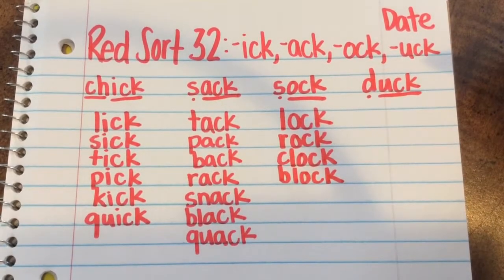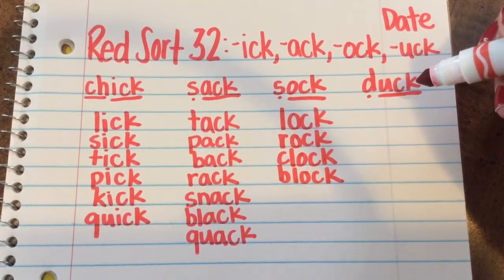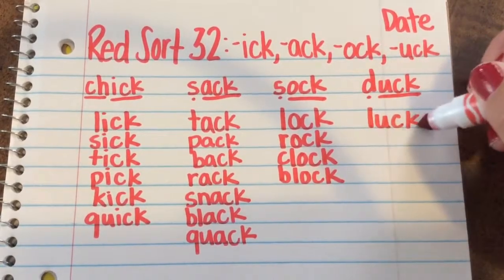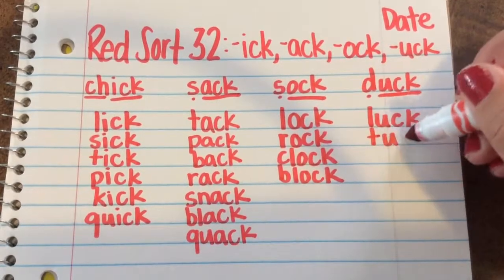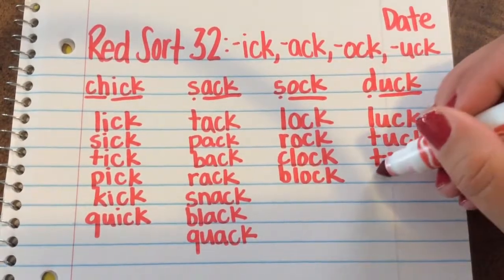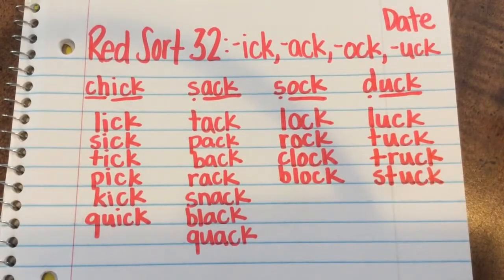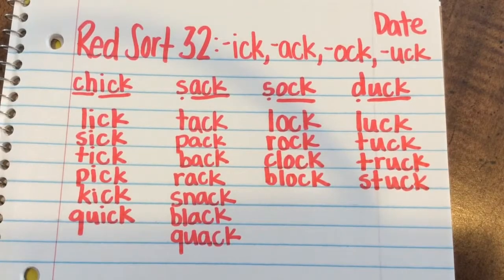And the last word family we're going to be talking about is the Uck word family. There are four words that go along with Ack. They are Luck, Tuck, Truck, and Stuck. Please make sure you have all of this copied down so that you're ready for the test on Friday.